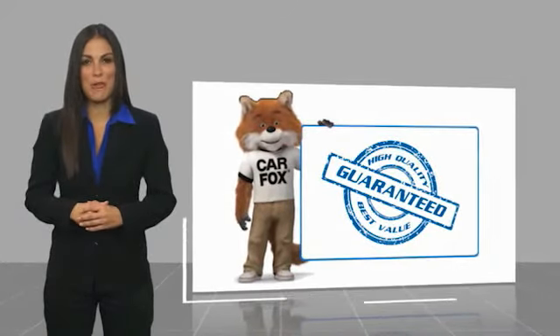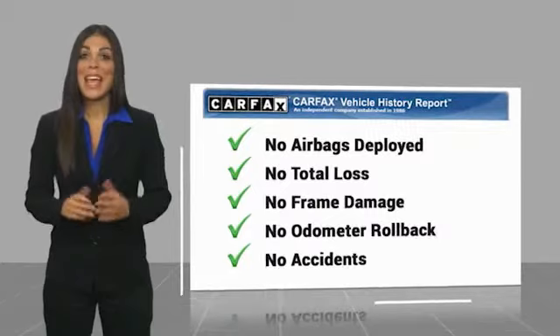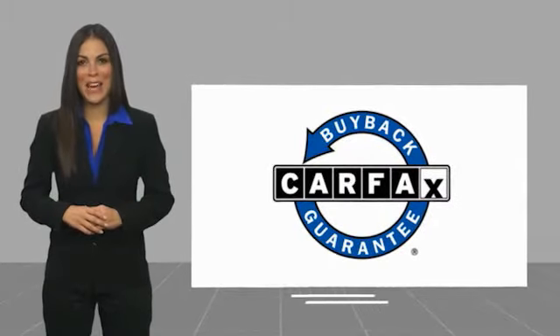Wouldn't you look great in this vehicle? Stop in today and see for yourself. Here's another high-quality vehicle with a Carfax vehicle history report — be sure to find a complimentary copy of this report online or contact the dealership. This vehicle qualifies for the Carfax buyback guarantee.